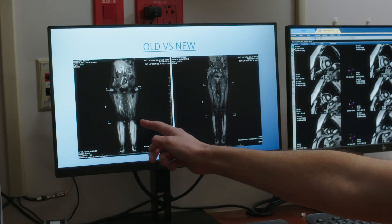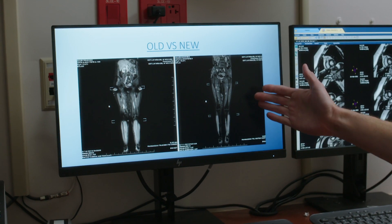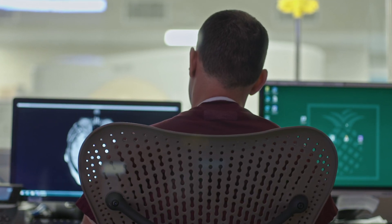With VitalEye, we're able to get high-resolution acquisitions with the patient just breathing normally. As soon as the patient is placed on the system, VitalEye starts to look at the respiratory rate and already begins tagging that.